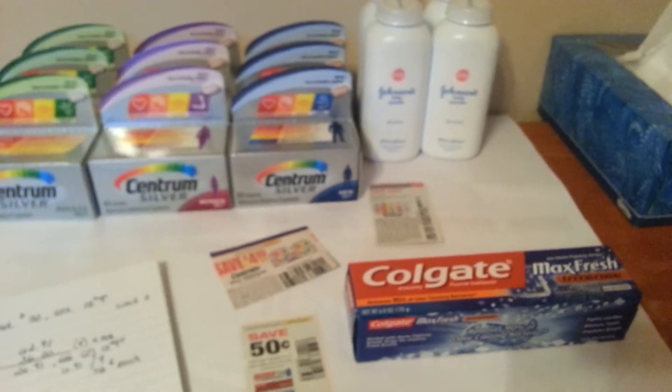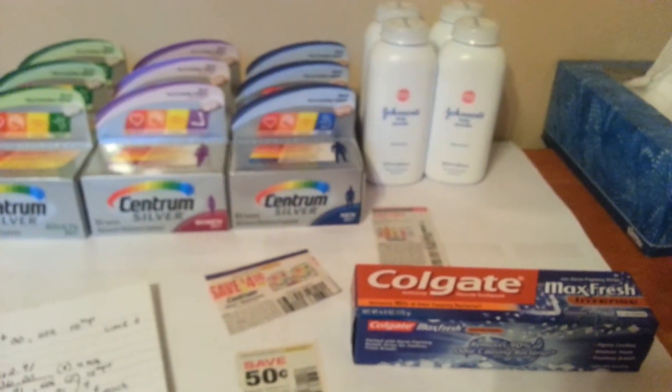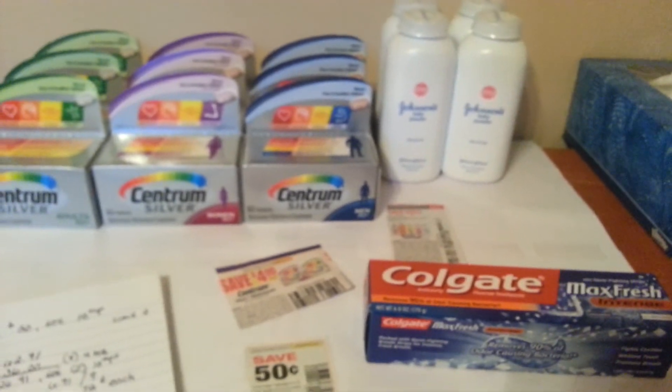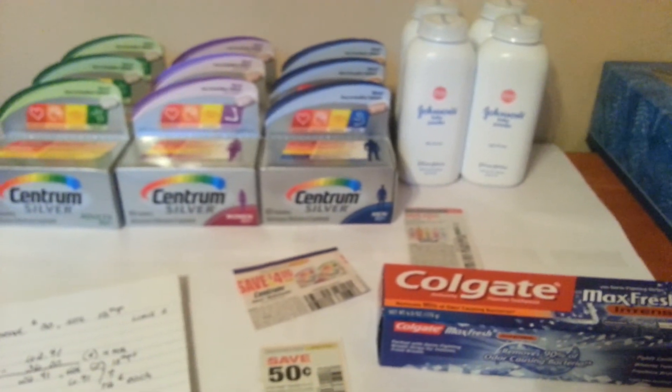I actually used some plus-ups that were expiring today, but with this Colgate I have every intention to get them all back. But that's it, guys — thank you so much for watching, and I hope to have something a little bit more exciting next time. Until then, this is Cory speaking. Please like, comment, and subscribe, and I will see you guys later. Bye-bye.